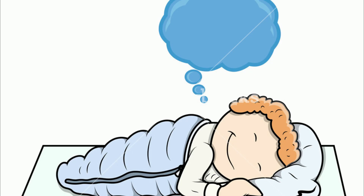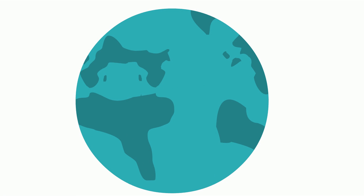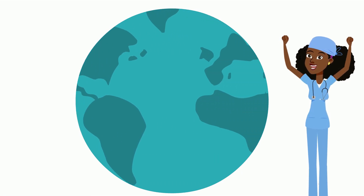A person receiving anesthesia is unconscious. They don't have a dream nor feel pain. Without anesthesia, it's difficult to imagine the world. The discovery of anesthesia has been one of the most important milestones in the advancement of medical science.